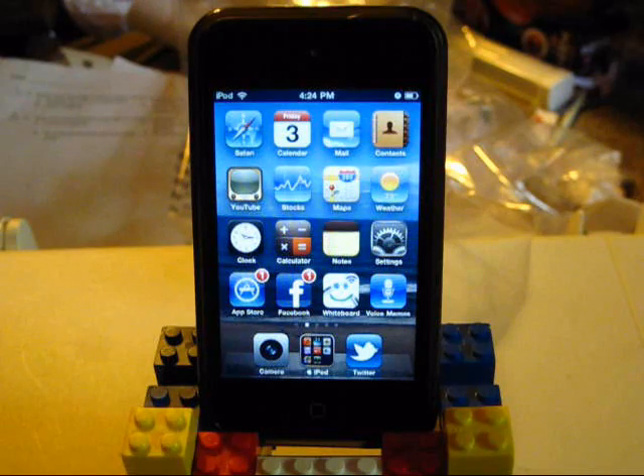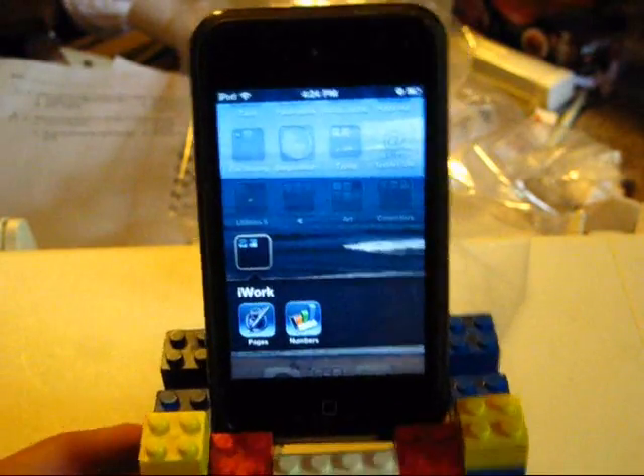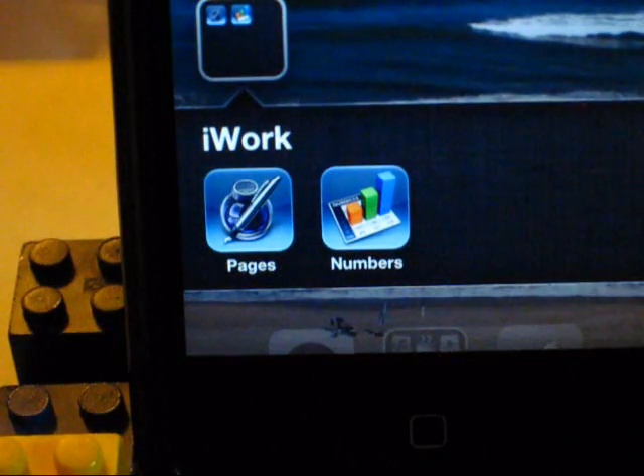It's certainly not the thing I was most excited about, but I was really excited about Pages and Numbers. So I have those in this folder that I named iWork. The icons are pretty much what you'd expect from the Mac. Let's go ahead and start with Pages.